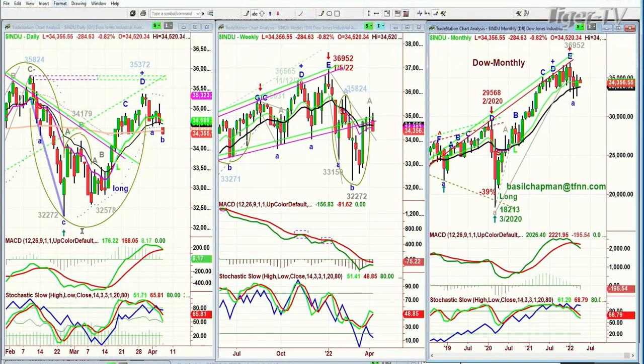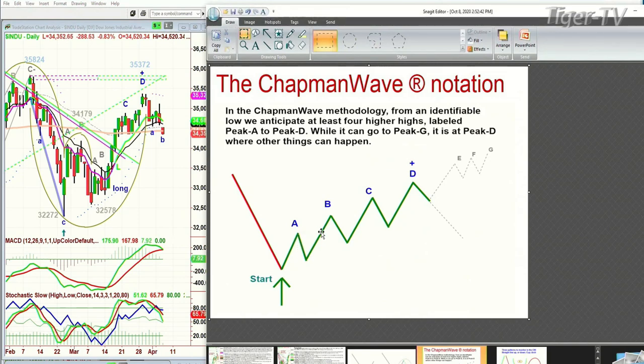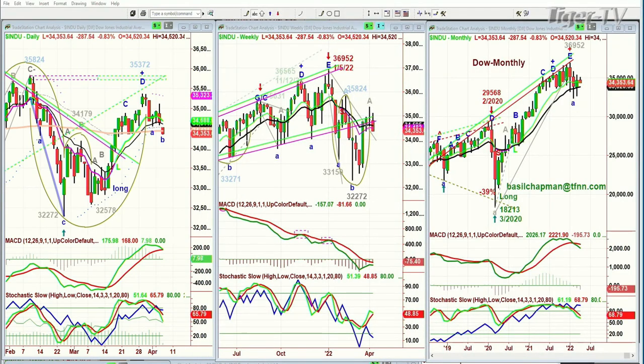You had that buy signal to buy mode in the Dow daily. We went to the PT — that's the obligation of the Chapman Wave methodology. You try to identify the lowest low bar, and then you count each successive higher peak, alphabetized all the way through G — A, B, C, D, E, or G. It's at that fourth highest peak, P-D, that other things can happen. It doesn't have to, but that's where you raise your foot off the accelerator and hover over the brake.